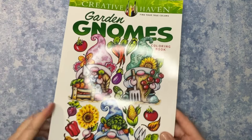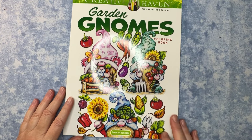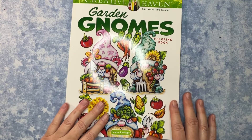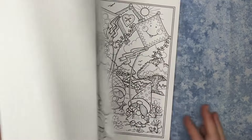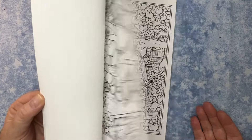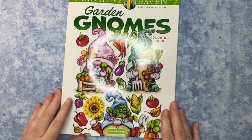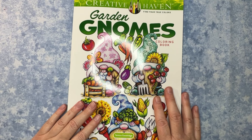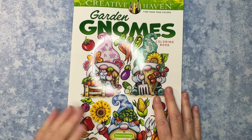Next up are things I bought for myself. I've bought a few Teresa Goodridge books lately — this one, the Garden Gnomes book, was sitting on my desk so I figured I'd show it to you. It's simple images that make me smile to color, and I find myself reaching for the gnome books more often than I thought I would. I also have her Gnome Sweet Gnome book.